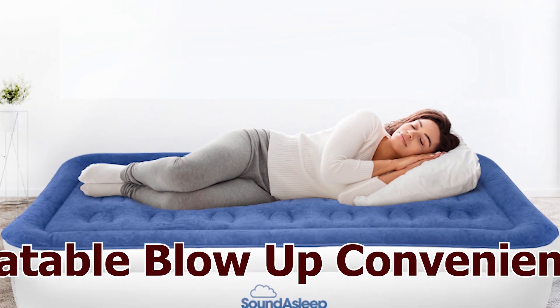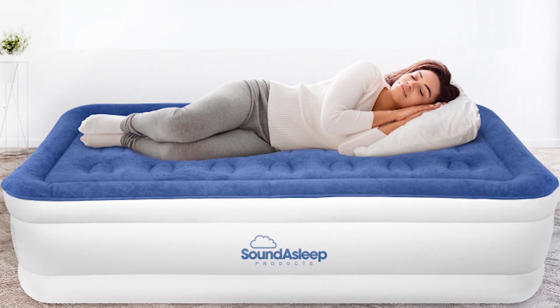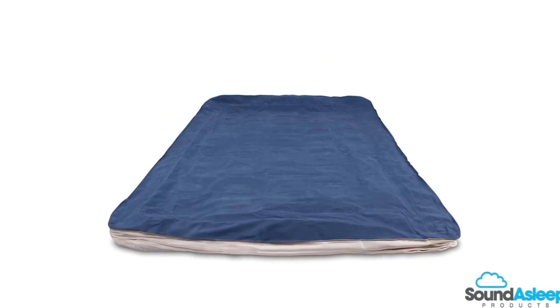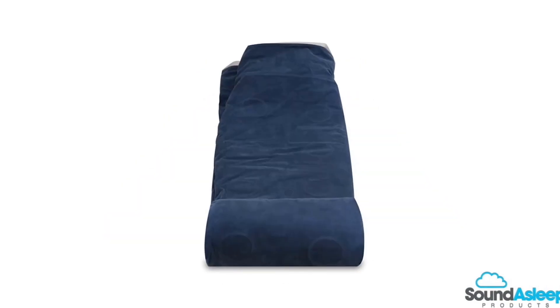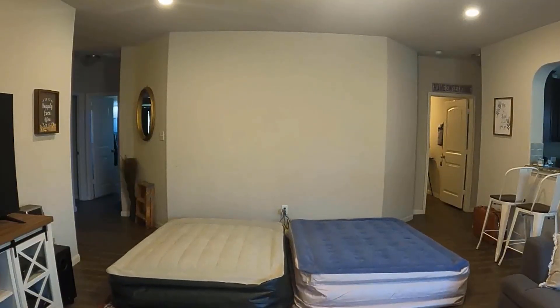Setting up your sleeping space has never been easier. The inflatable blow-up feature allows for quick and hassle-free deployment. Whether you're at home or in the great outdoors, the Dream Series is your go-to solution for instant comfort.